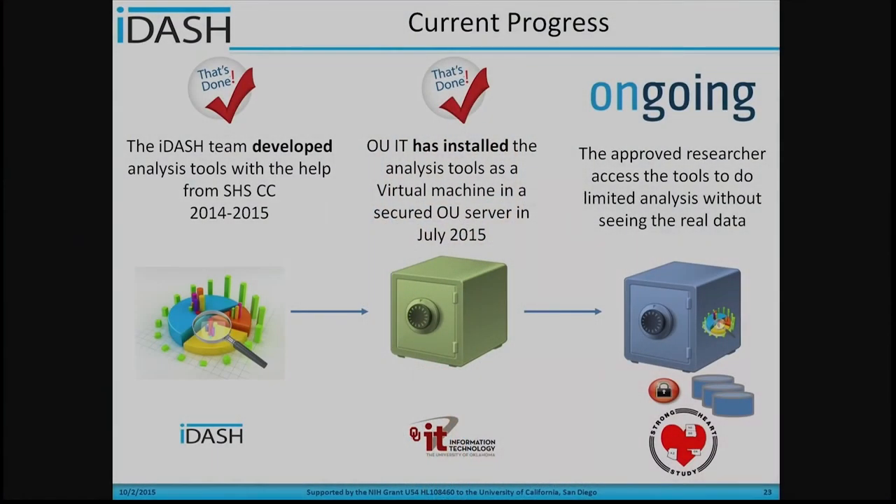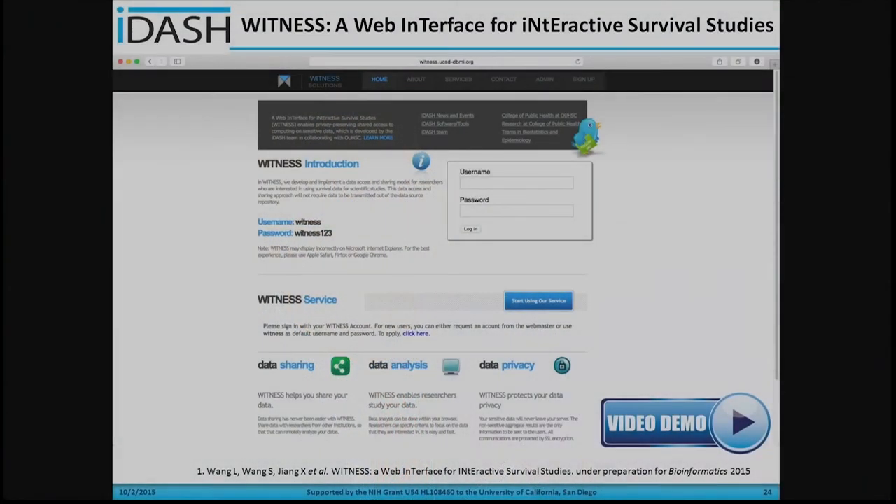Here is our current progress on this collaboration. The iDASH team developed the analysis tools with help from the Strong Heart Study Coordinating Center between 2014 and 2015. We shipped a virtual machine with all built-in tools to OUIT, and they helped install it and launch the tools in July 2015. Dr. Arnold Machado also presented the collaboration to the Arizona, Oklahoma, and Dakota tribes, and received very positive and supportive feedback. Currently, we are submitting a paper proposal to access those services and data to perform some preliminary studies.